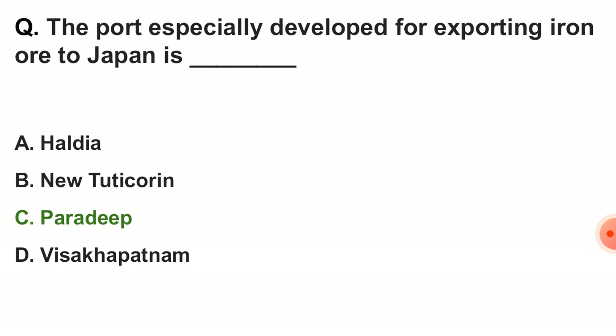Next question: the port especially developed for exporting iron ore to Japan is — the correct answer is option C, Paradip.